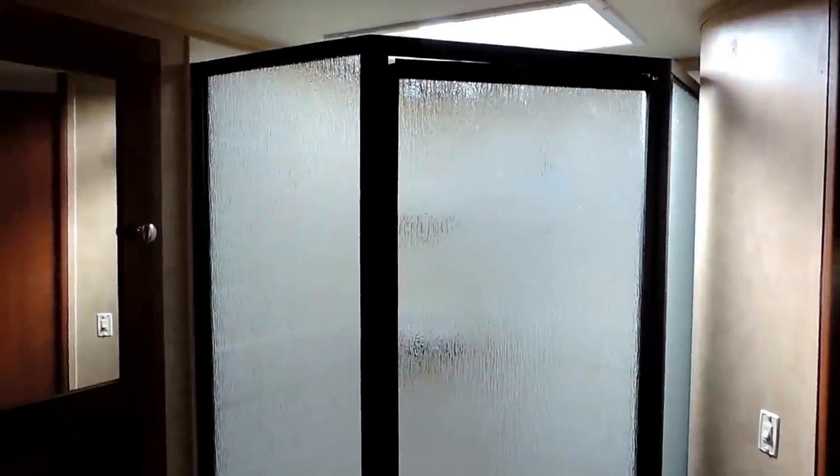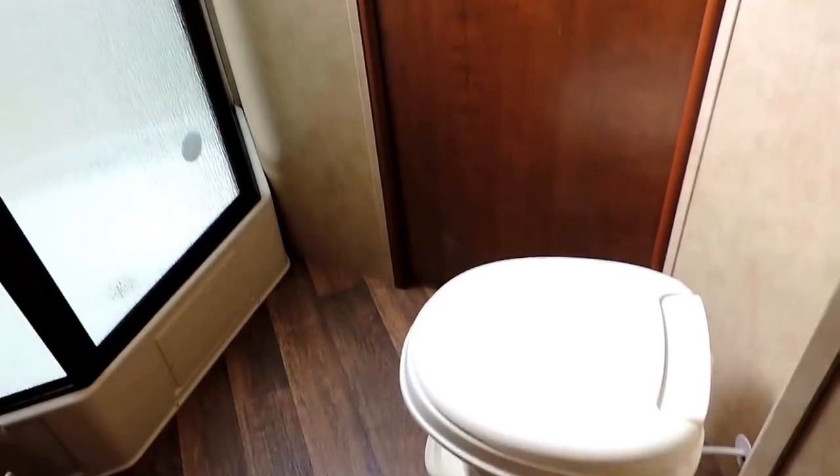Pass-through bathroom connected right into the bedroom. Corner glass shower with a skylight in the ceiling. To the left is the sink and medicine cabinet, and to the right is the toilet with a second door leading out into the hallway. There's another shot of the skylight in the ceiling, and a power fan right above the toilet.